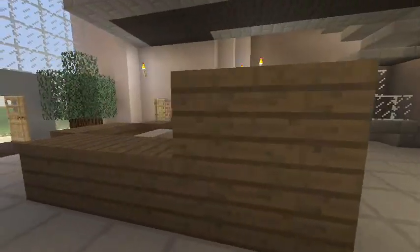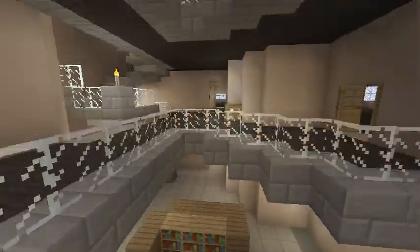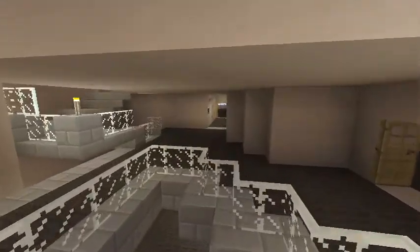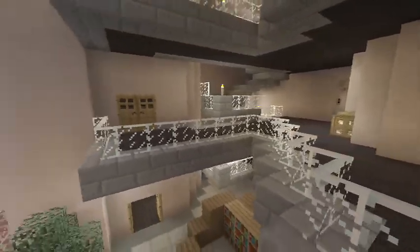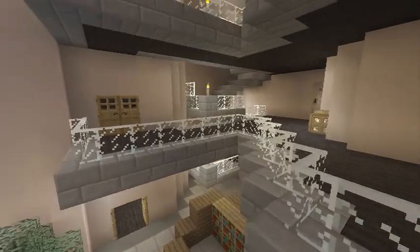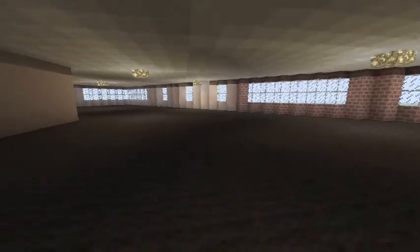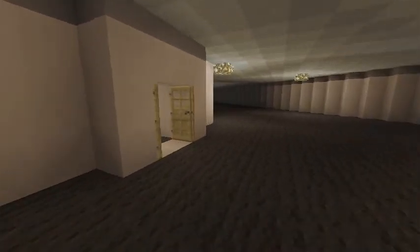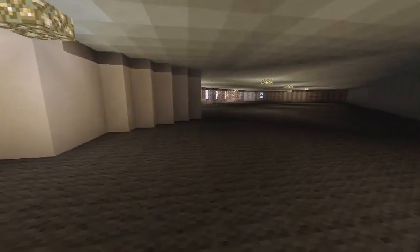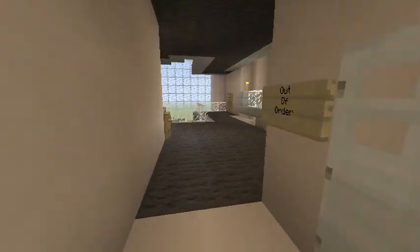This is the reception. This is the reception office room — these are the two platforms on each floor. This is one of the floors, and this is the other.